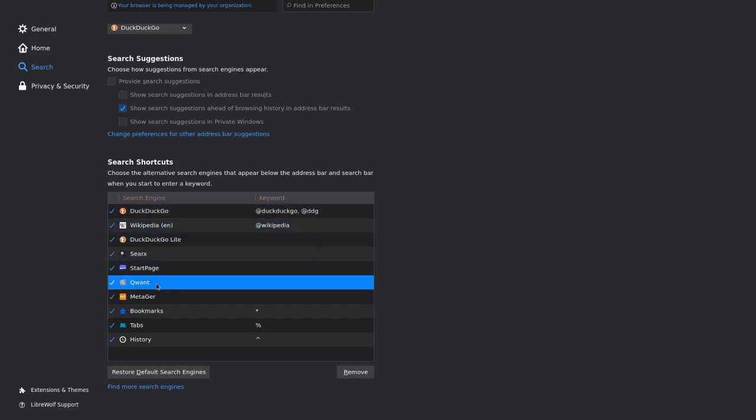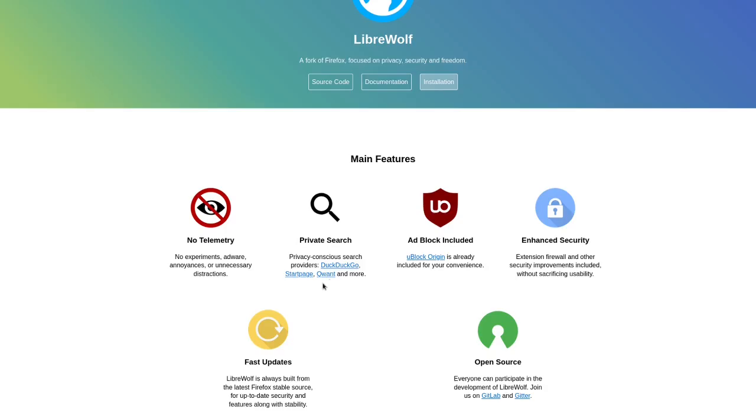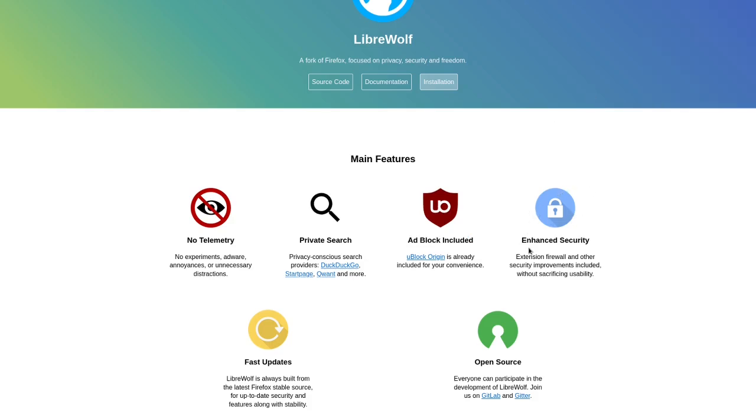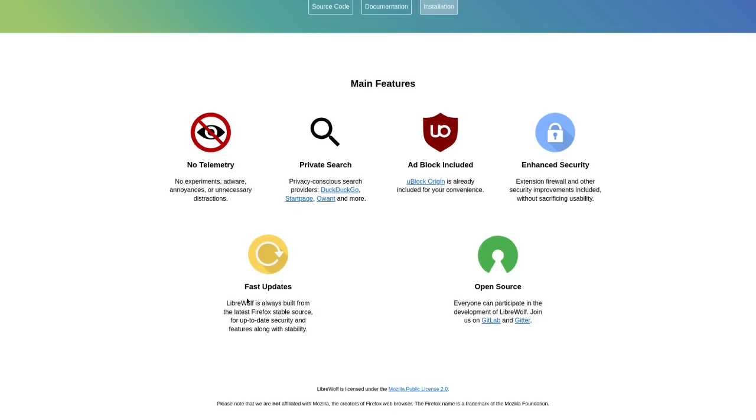It has other search engines that are pretty good as well, like Qwant, SearXNG, and so on. It adds an adblock by default, which is really cool — adblockers are nice, and having one by default is great. Enhanced security — they have some security features. Fast updates, though I'm not sure how fast exactly. And it's open source, which is really nice.